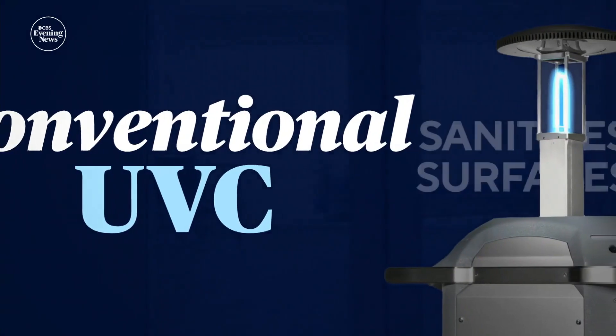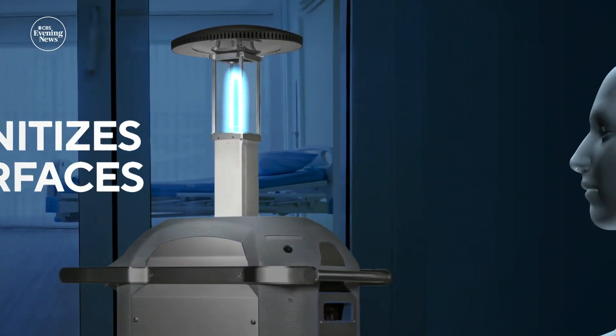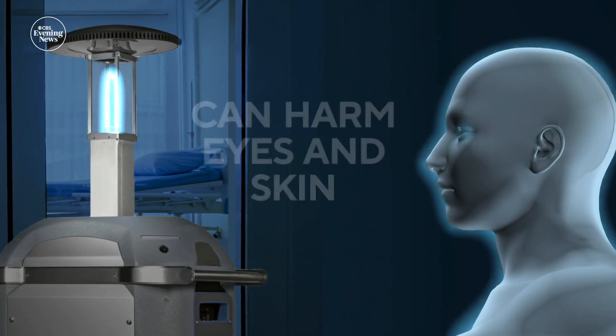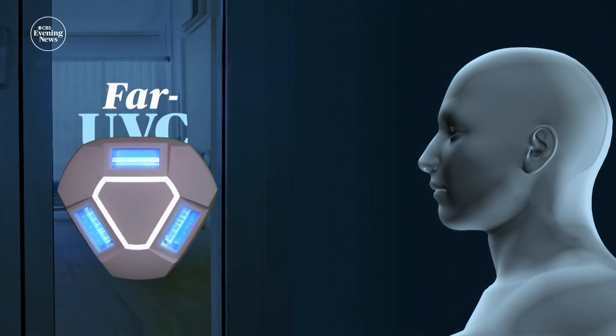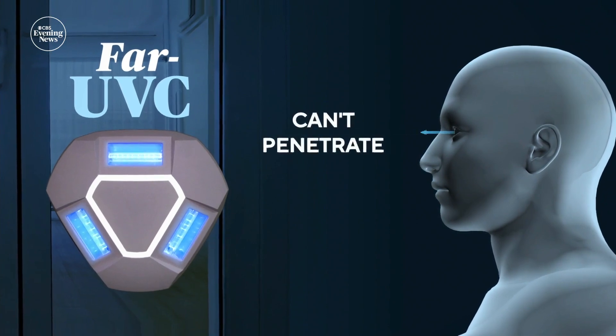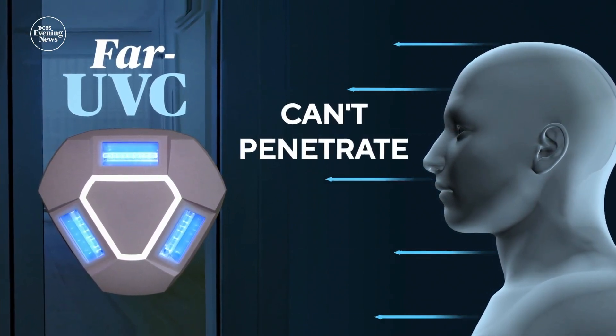UV light really doesn't care about the details of whether it's a bacteria or a virus — it can kill all of them, essentially. Conventional UVC is used to sanitize surfaces in places such as hospitals, but it's not shined directly at people because it can harm the eyes and skin. In contrast, the shorter wavelength far UVC is safer because it can't penetrate the tear layer of the eye or the top layers of skin.